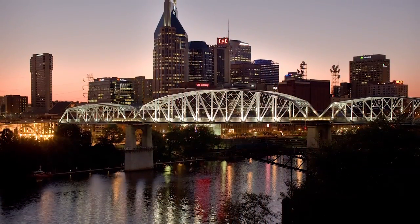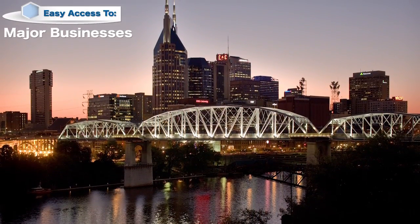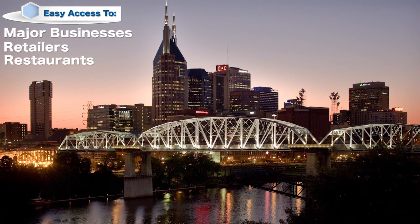You'll be just four miles from downtown with easy access to major businesses, retailers, restaurants, and health care sites.